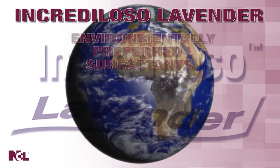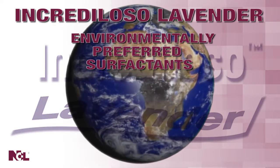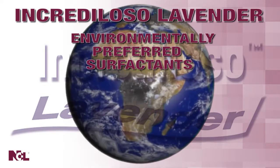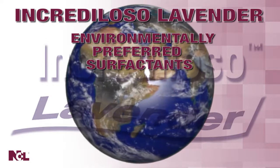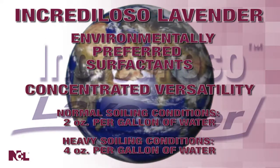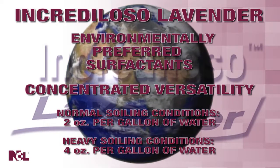You and your staff can also feel safe using this product comprised of environmentally preferable surfactants. Environmental responsibility is also practiced through the highly concentrated formula — only two ounces of Increduloso Lavender for every gallon of water for normal soiling conditions gets the job done.